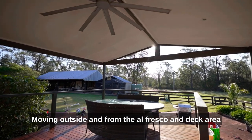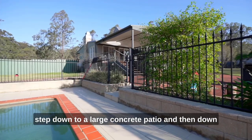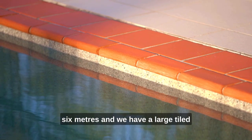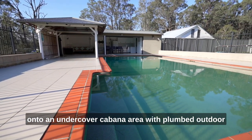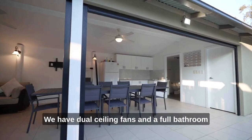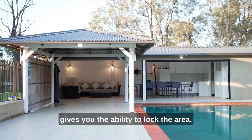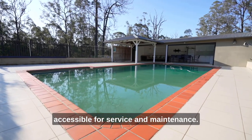Moving outside, from the al fresco and deck area you have an incredible platform for outdoor entertaining. As you step down to a large concrete patio and then down to a massive 100,000 litre saltwater pool which will surely be a winner with the kids. The concrete pool is approximately 12 metres by 6 metres and we have a large tiled surrounding area fully fenced and retained. This sides on to an undercover cabana area with plumbed outdoor kitchenette offering bench and cabinet space. We have dual ceiling fans and a full bathroom for convenience and Foxtel connections so you can watch the football from the pool. We also have security blinds to this area which gives you the ability to lock the area. This area also has a separate room housing the pool equipment making it easily accessible for service and maintenance.